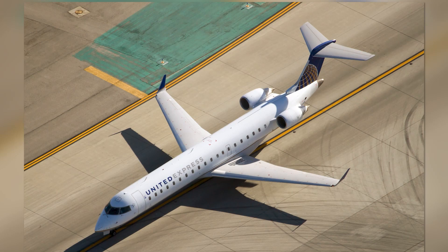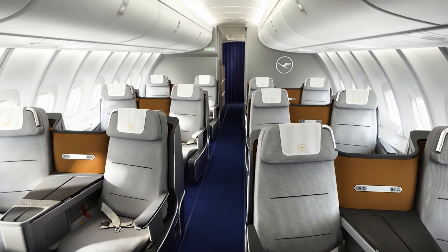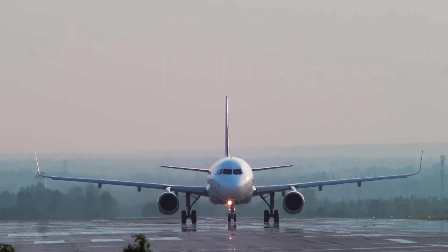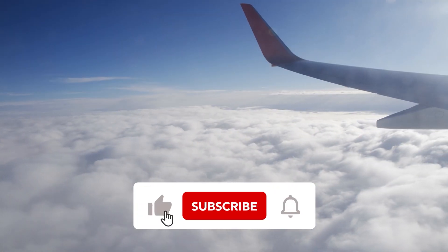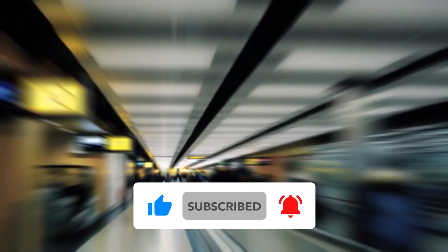Whether you're boarding a short-flight regional jet or a long-haul luxury airliner, remember that a pair of these small wing extensions are working tirelessly to make your journey more efficient. Thank you for watching this video. If you enjoyed it, please leave us a like and subscribe to our channel for more fascinating aviation videos.